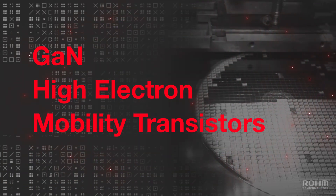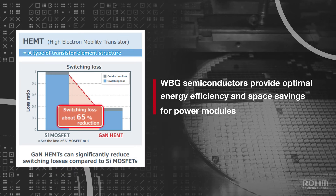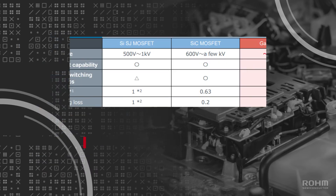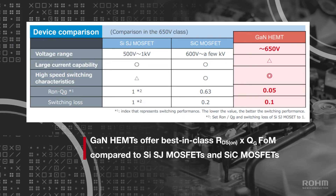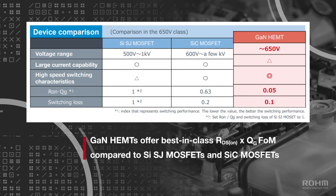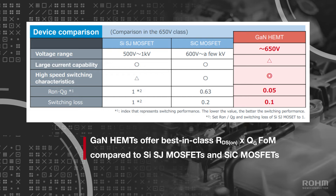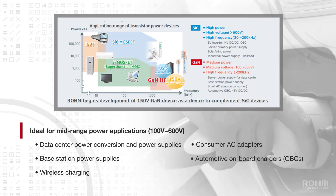Gallium nitride high electron mobility transistors significantly reduce switching losses by up to 65% when compared to silicon MOSFETs. This is thanks to GaN's excellent figure of merit, or the product of the device's on-state resistance and total gate charge, which is significantly lower than comparable silicon MOSFETs. GaN HEMTs are ideal for mid-range, high-frequency power applications.